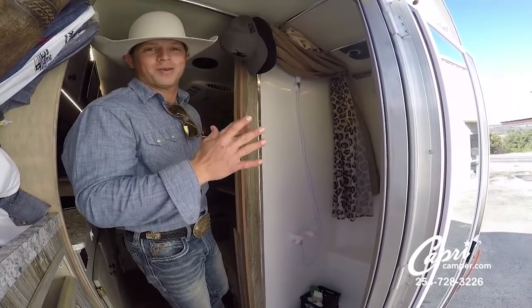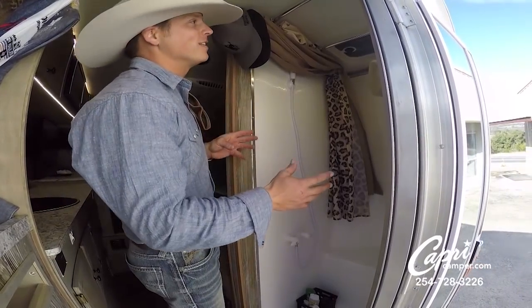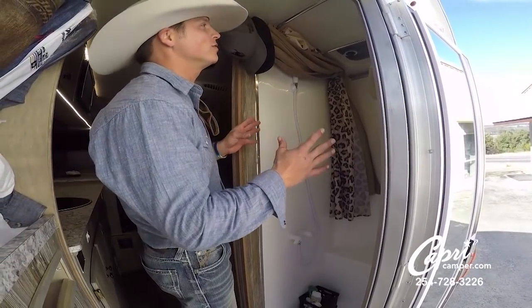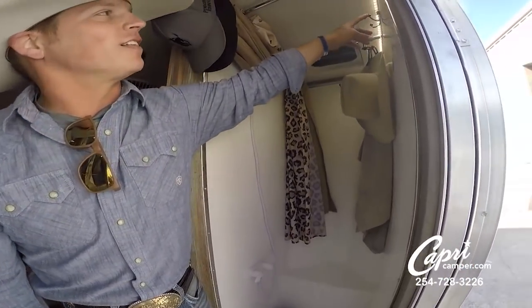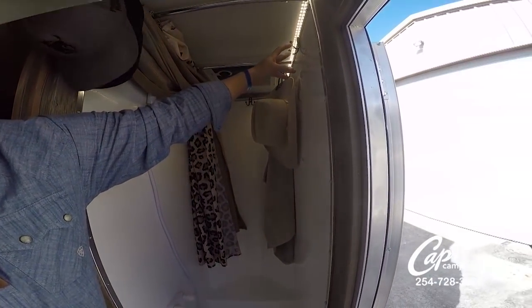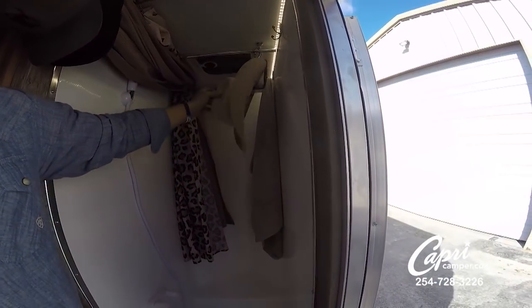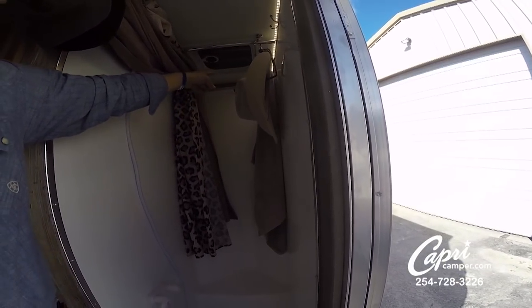I know we've done this before but stay tuned, because this is the new 2019 — new and improved, way more cool stuff in here than ever. This is the shower; this is pretty much where I spend most of my afternoons and evenings. As you can tell, I've got some hooks that I've installed up in here — this is aftermarket, I thought of this all by myself.